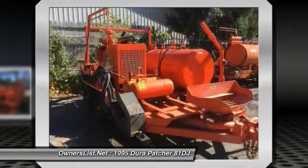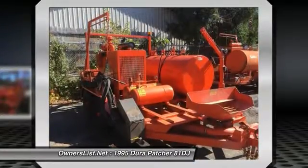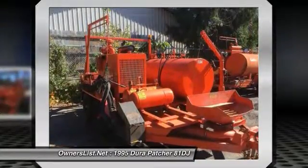This patcher also has new paint and decals. An owner's manual is supplied with each machine. Please call for more information.